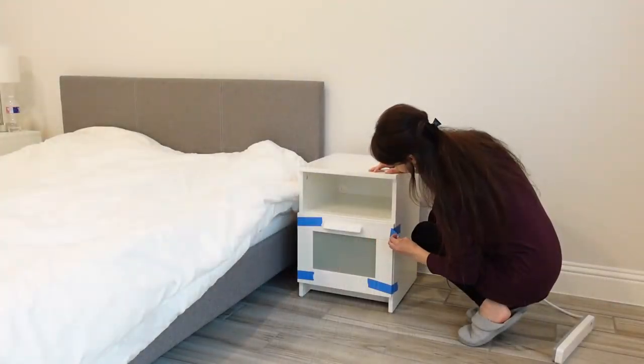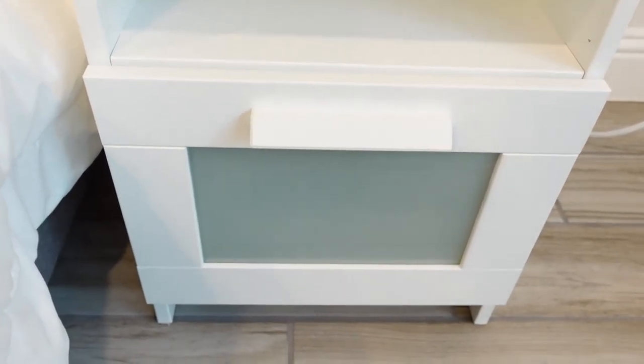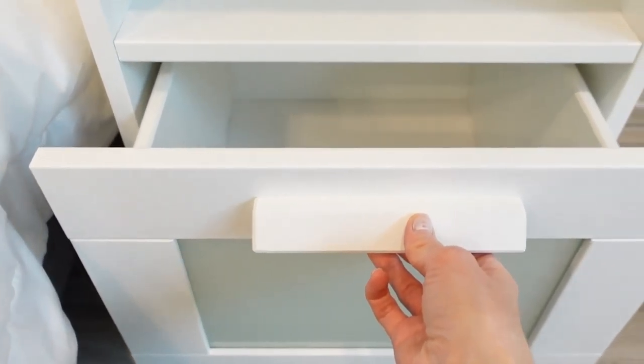For most of our moves, my husband is the one who packs all of our furniture. He came up with a brilliant idea — he added pieces of cardboard to each side of the drawer to hold it in place during moving.